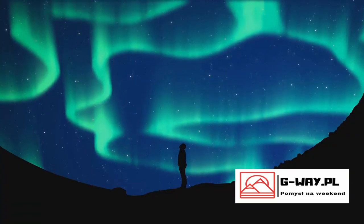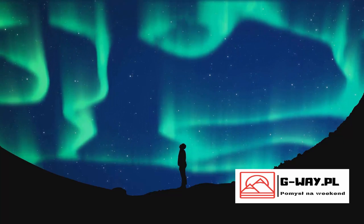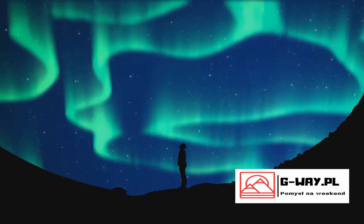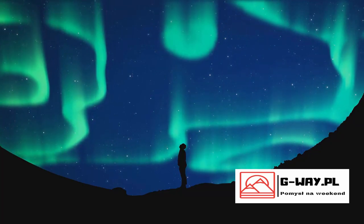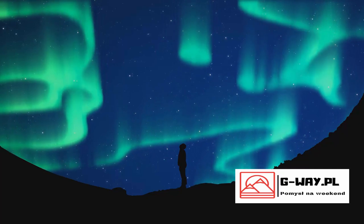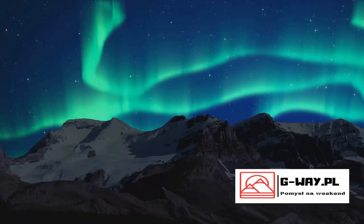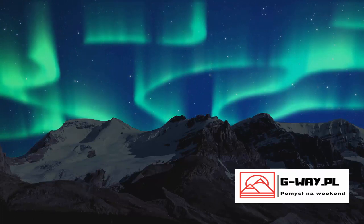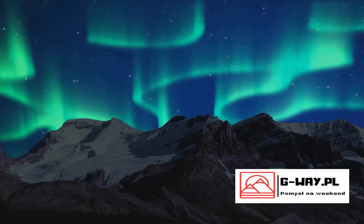Iceland, with its dark and clear nights, is a premier destination for viewing the Northern Lights. When is the best time to chase these celestial dancers in Iceland? The Northern Lights season typically runs from late September to late March. However, the best time to catch a glimpse of this magical display is during the heart of winter, from December to February, when the nights are longest.